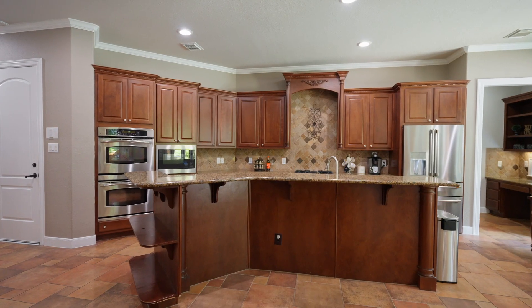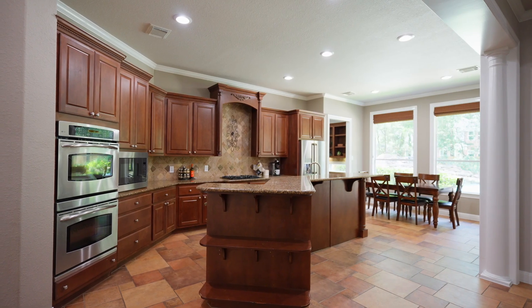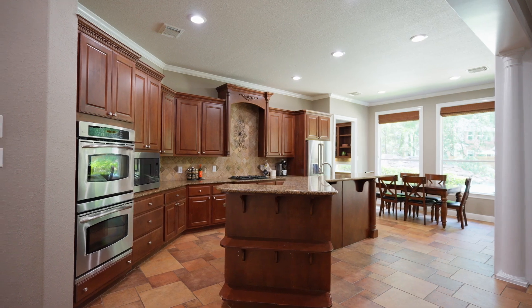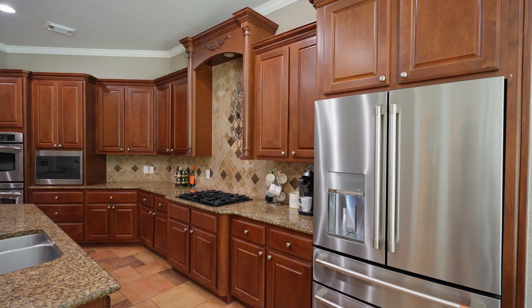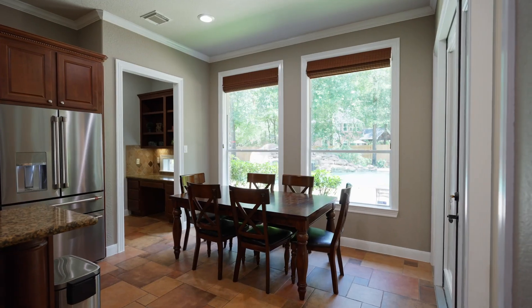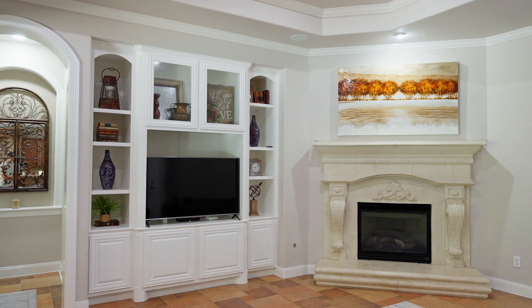This kitchen offers a new refrigerator and dishwasher. There's a large center island, stainless steel appliances, double ovens, a walk-in pantry, a planning desk, and a breakfast bar. The kitchen opens to the breakfast room framed by windows, and a den with a gas fireplace.